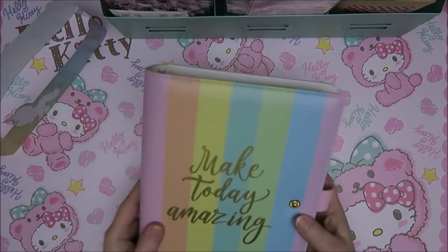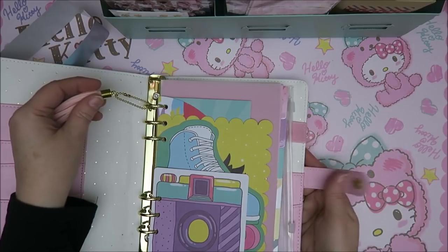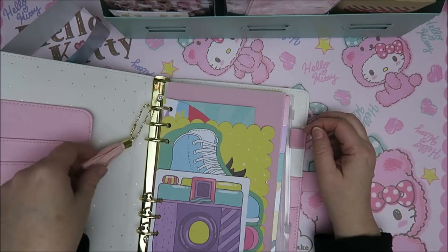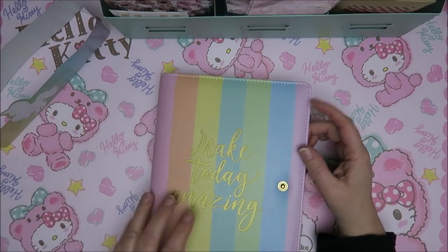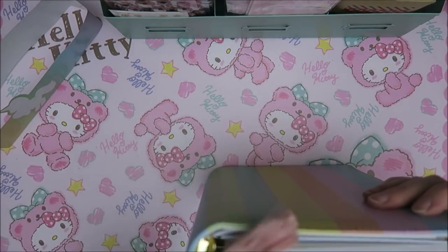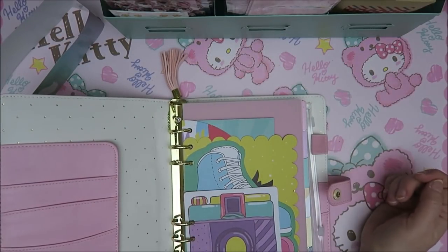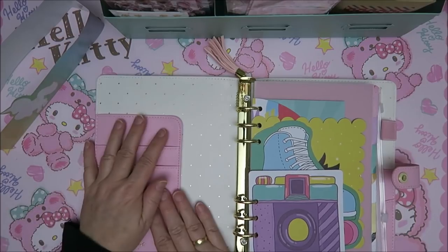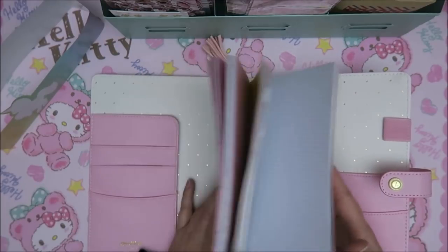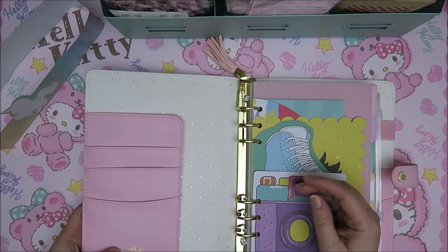I've been waiting for this for a few weeks and it's even better than I thought. The only thing is I have no idea where this tassel goes. This is for a pen, of course. When you see it in the pictures, it goes over here. Oh well, it doesn't matter. So guys, I can put some stickers in here of course. Oh my goodness, this is so adorable and I love the golden polka dots. So again, let me know if Love Doki is a well-known brand — I have no idea. I've never heard of it, but I've never heard of any of the brands.